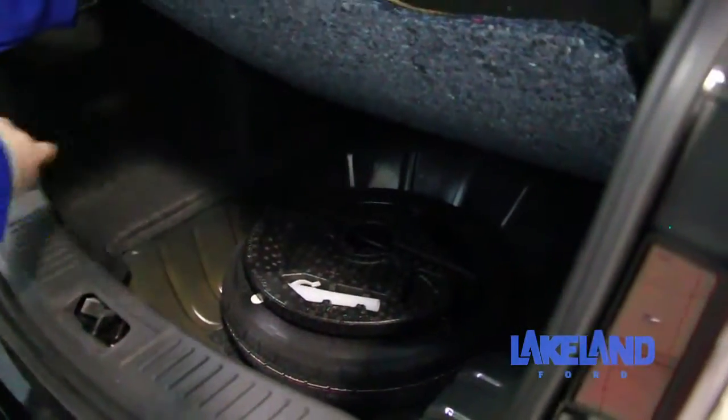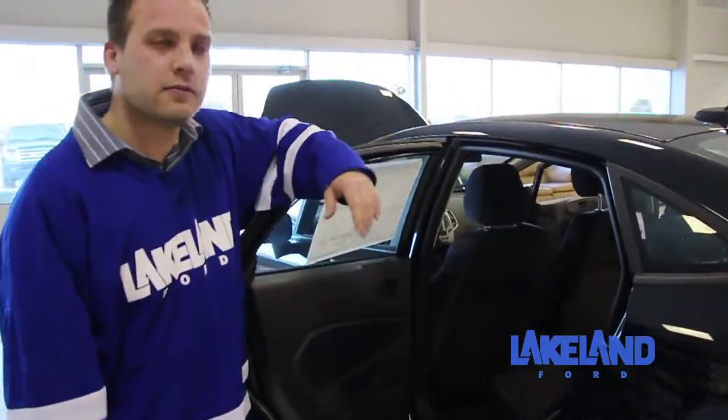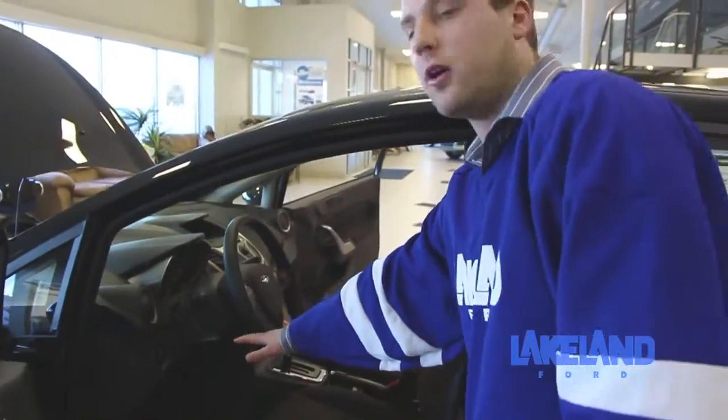The nice thing about these cars is the spare tire is right there at your convenience. We do have seven standard airbags on these cars, including the driver-assisted knee airbag, which is a class-exclusive Ford product.